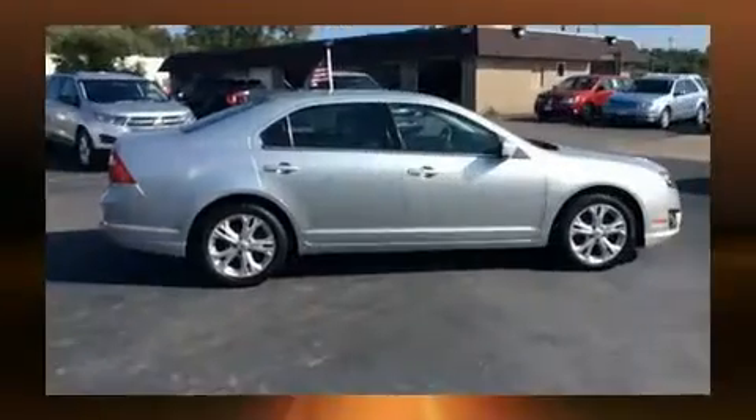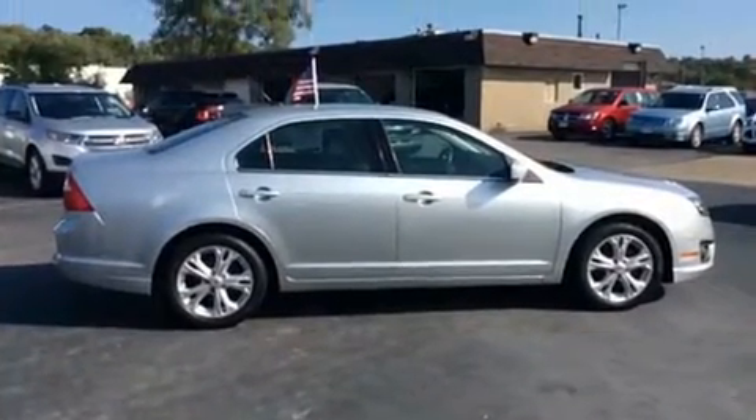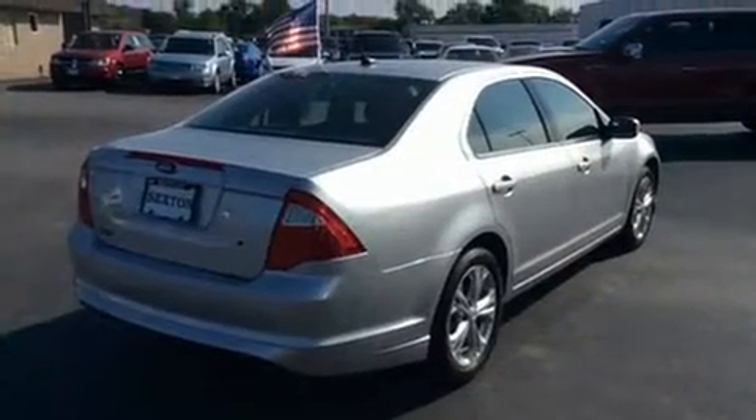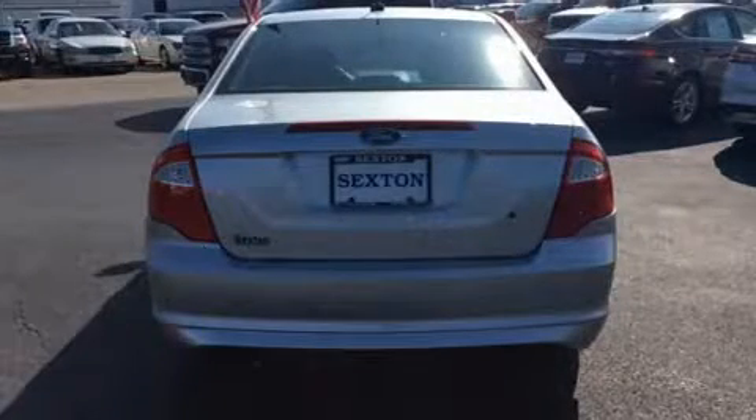All of the premium features expected of a Ford are offered, including delay off headlights, a tachometer, adjustable headrests in all seating positions, remote keyless entry, and more.